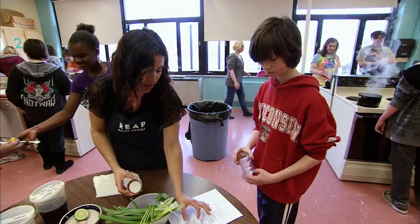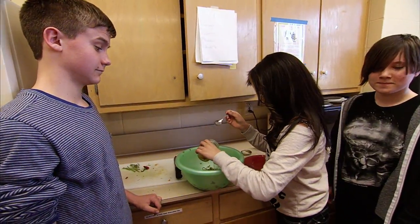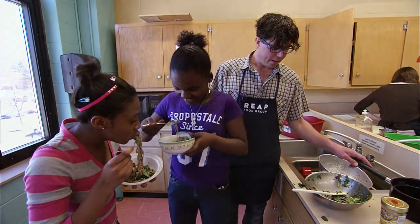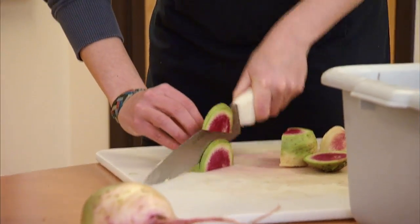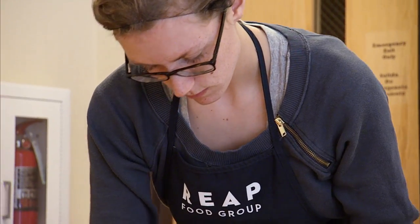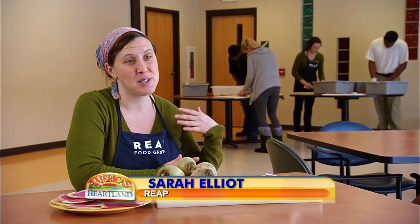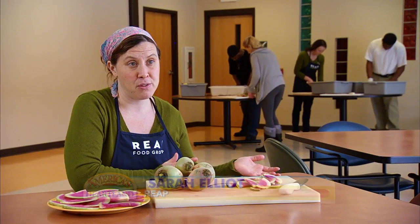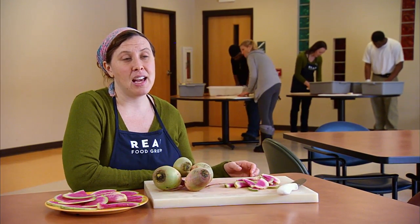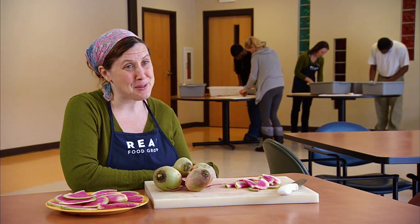All the ingredients are right here, lined up for you. This class in Madison, Wisconsin, is part of the National Farm to School Program, organized and administered here by Wisconsin's REAP Food Group, which stands for Research, Education, Action, and Policy. It's not a demo — it's really the kids being able to get in there and chop the vegetables, cook them, then share a meal with their friends and the guest chef, celebrate food, learn some new skills, and usually try some new things.